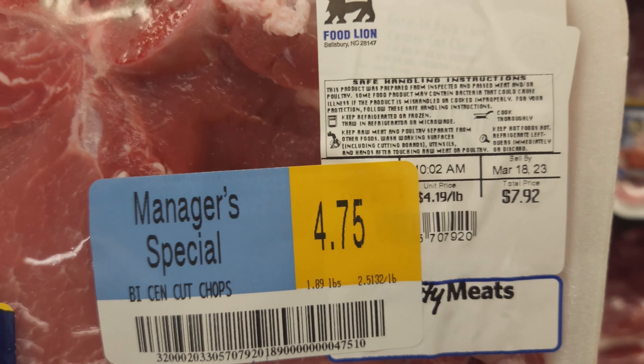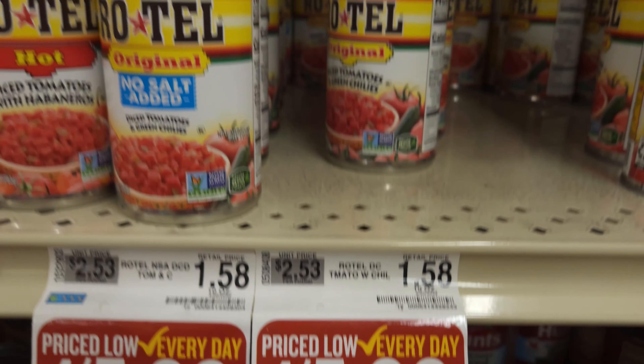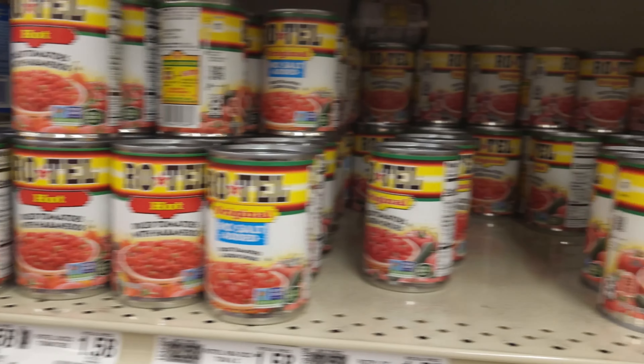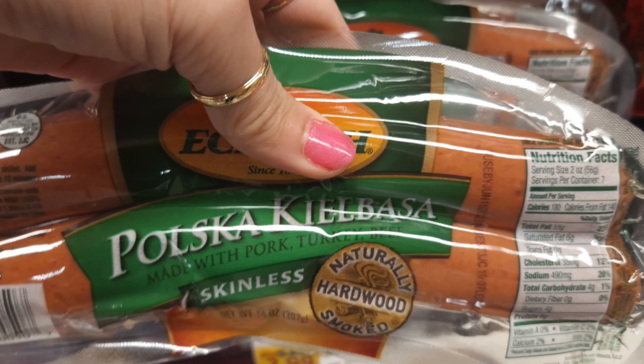Let's head to the store and see what kind of good deals I find. Before I go, I wanted to let you know that today's grocery haul is in collaboration with Tiffany from Small Town 6 and Jessica Myros — it's their monthly grocery haul collab. I'll list the collab and their channels down below so you can go visit all the different creators and see all their grocery hauls.